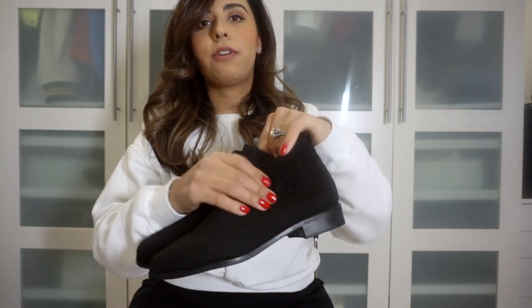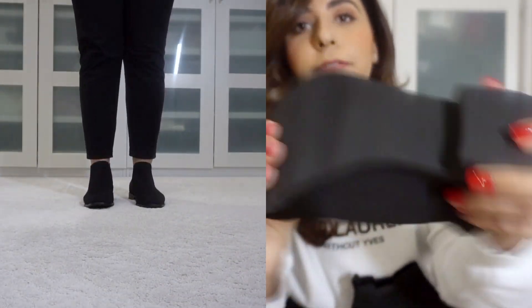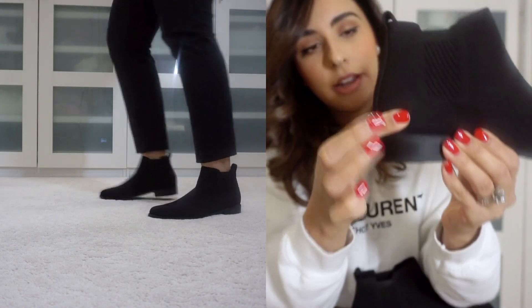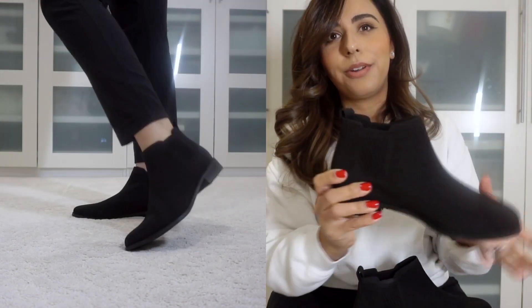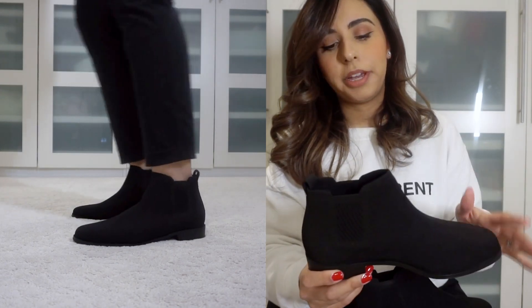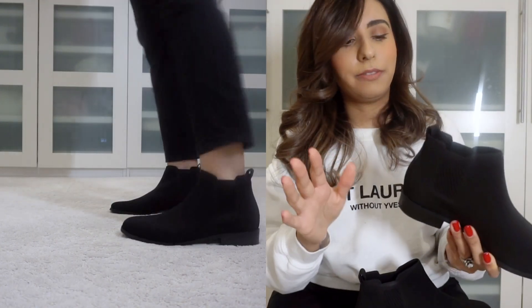These shoes have a soft upper and the sole has a nice grip. They're very flexible, yet the heel counter is sturdy, so it'll support your ankle as you walk. I chose this style — a Chelsea boot style but not as high — though they do have other styles like ballet flats and many more on their website.